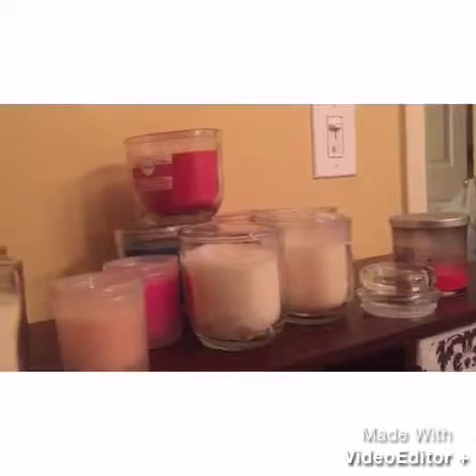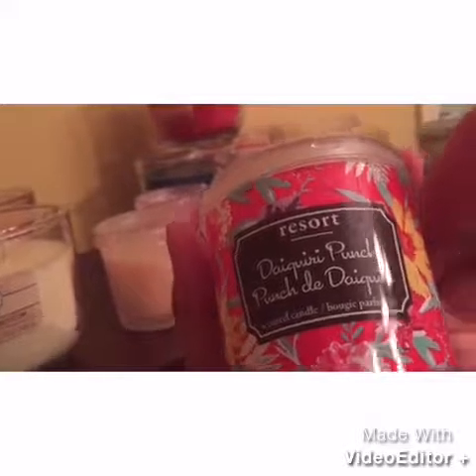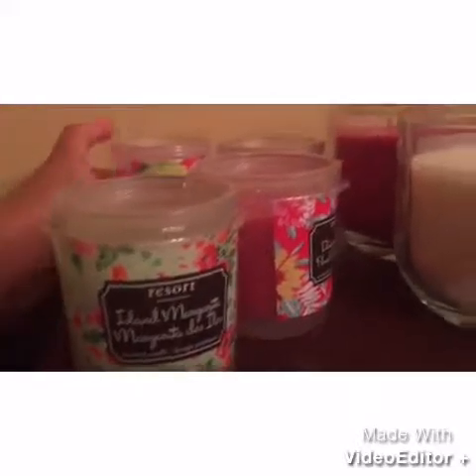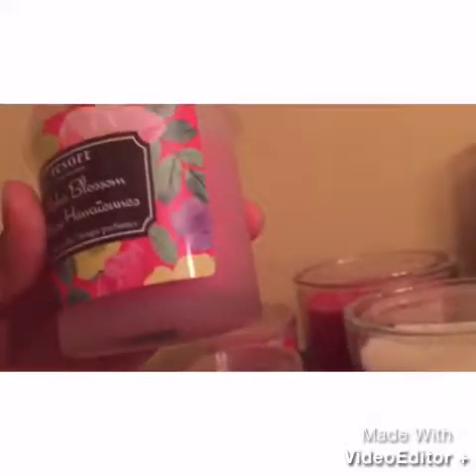I think I got these at Dollar Tree. I just got these — everyone has these on YouTube. I'm not even going to go over the names because everyone knows what they are already. It's just the Resort brand from Dollar Tree. I just got a couple of those recently and haven't burned them yet, so I don't know how the scent really works yet. We'll see.